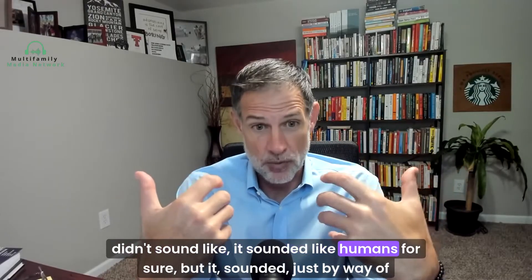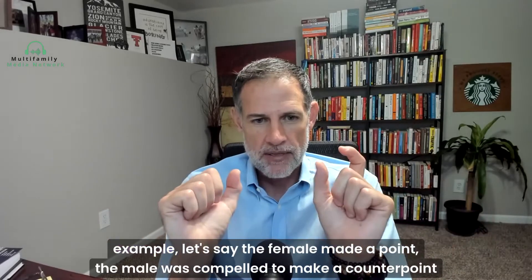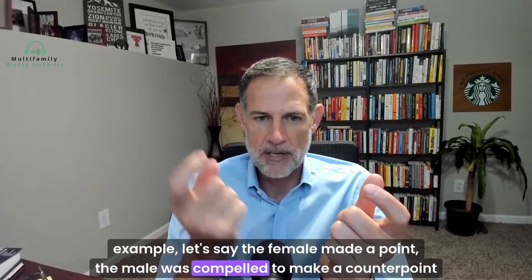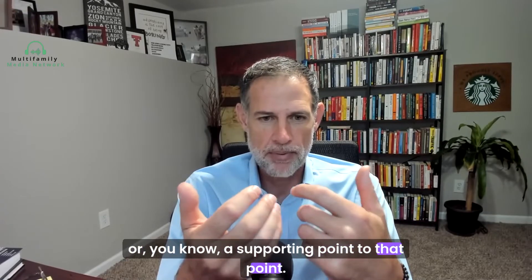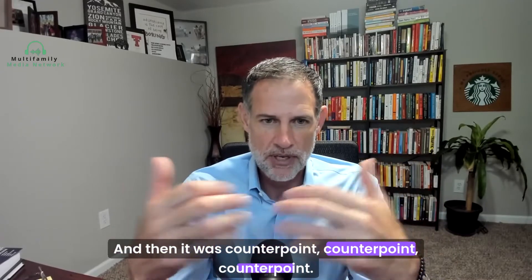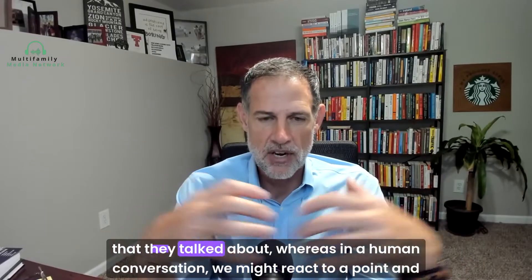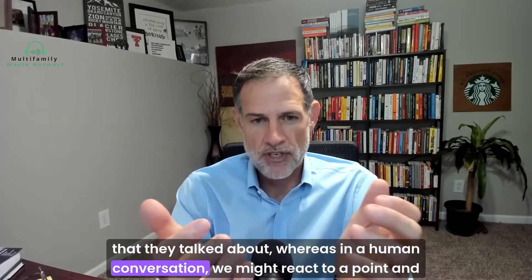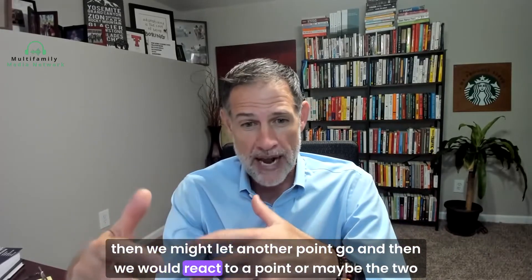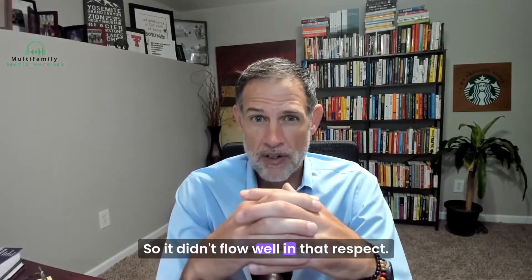It sounded like humans for sure, but it sounded very formulaic. For example, the female would make a point, the male would feel compelled to make a counterpoint or supporting point, and then they'd move to another thing — counterpoint, counterpoint, counterpoint. They reacted to every single thing they talked about. Whereas in a human conversation, we might react to a point, let another go, and then react again. So it didn't flow well in that respect.